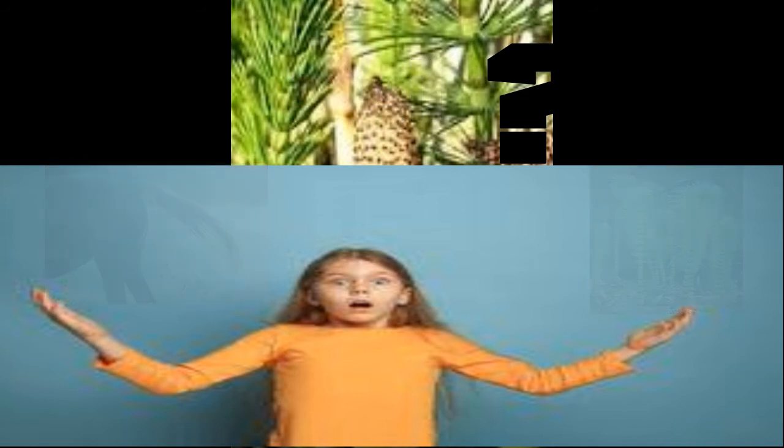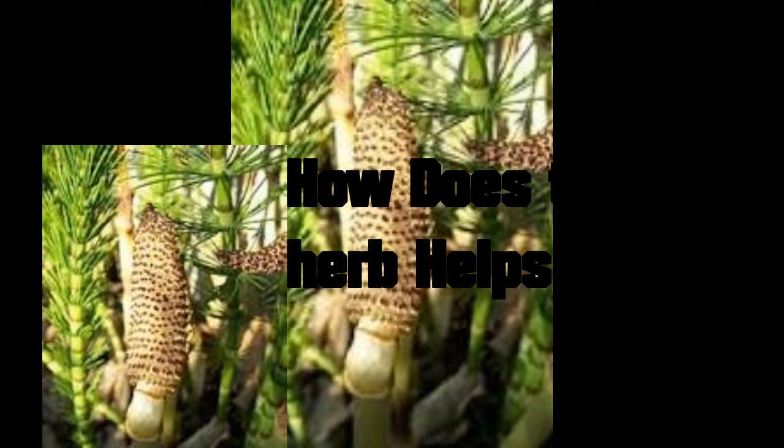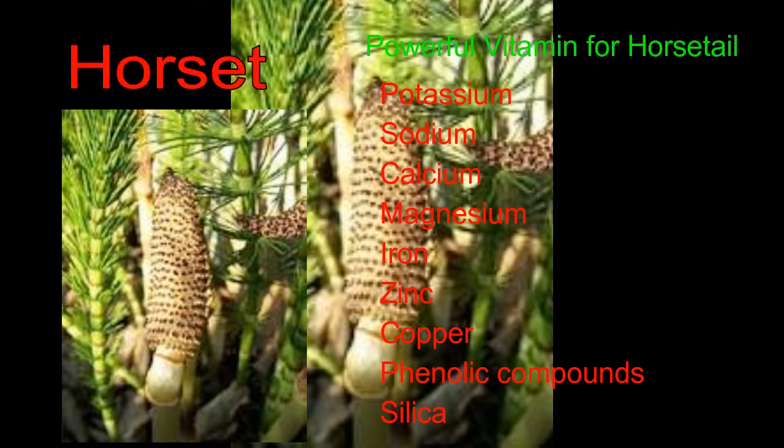Let's look at some of the powerful vitamins and minerals in horsetail. You have potassium, sodium, calcium, magnesium, iron, zinc, copper, phenolic compounds, and silica. These are vitamins and minerals that the body cannot live without, so try some horsetail.